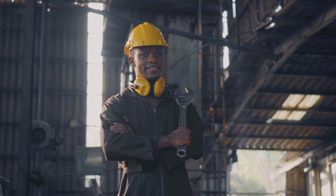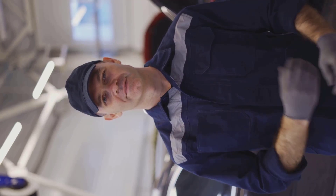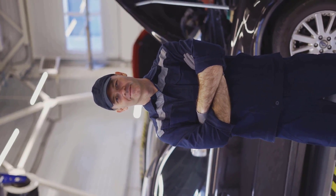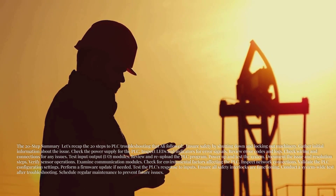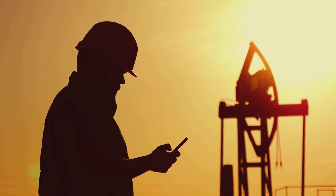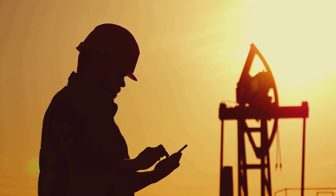He took a moment to reflect on the journey that had brought him here — the late nights of studying, the hands-on training, the countless hours spent learning the intricacies of the machinery. He knew this was just the beginning. The oil and gas industry was ever-evolving, with new challenges and opportunities arising every day. Ali felt a renewed sense of purpose, ready to tackle whatever came next — one problem at a time. With each challenge, he knew he would grow stronger, more knowledgeable, and more capable. The future was bright, and Ali was ready to embrace it with open arms.